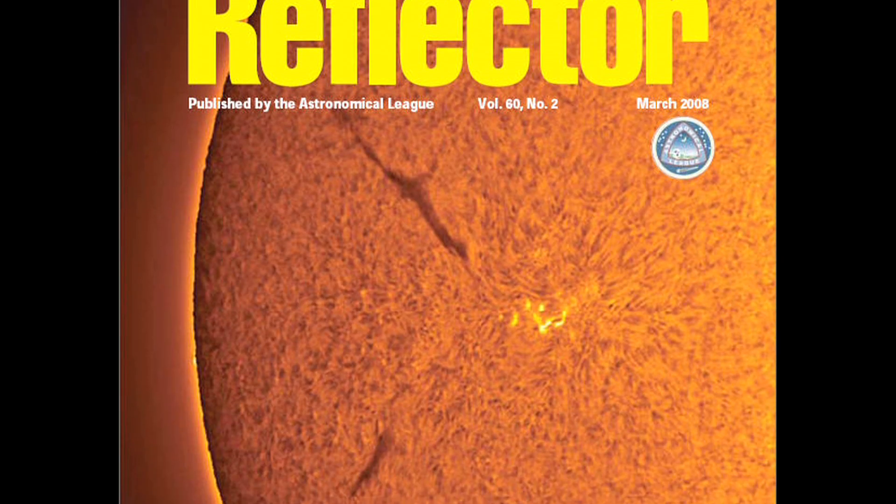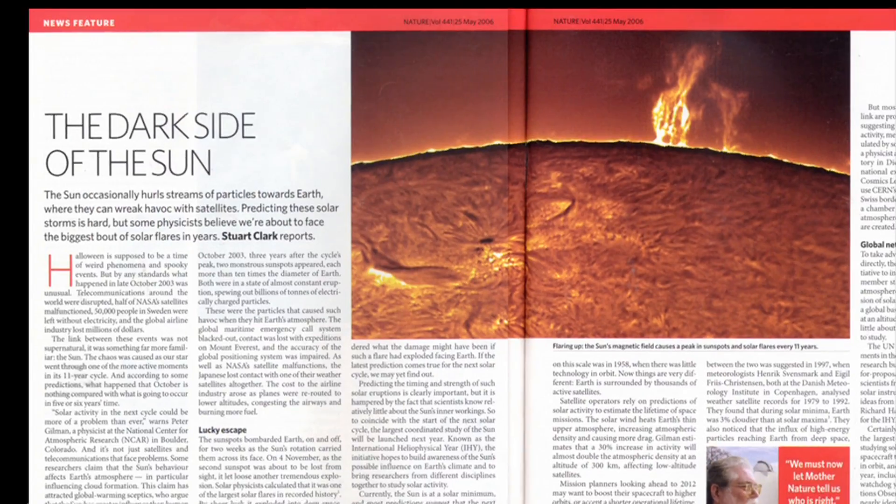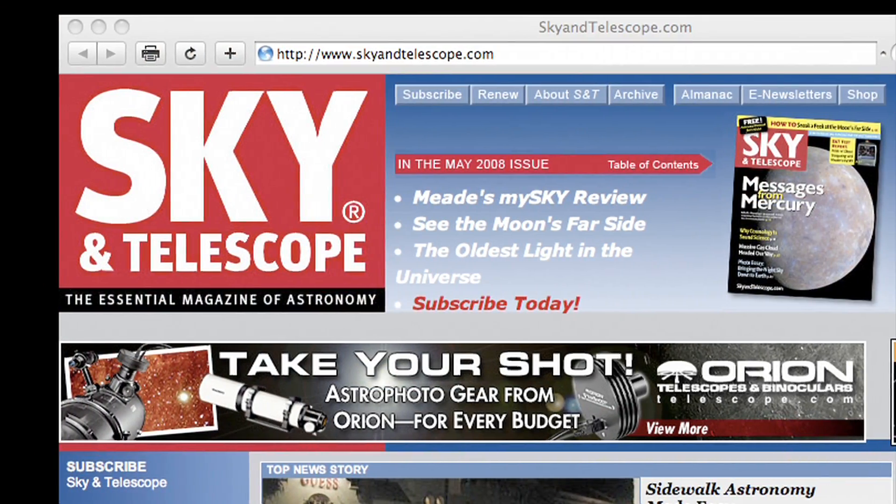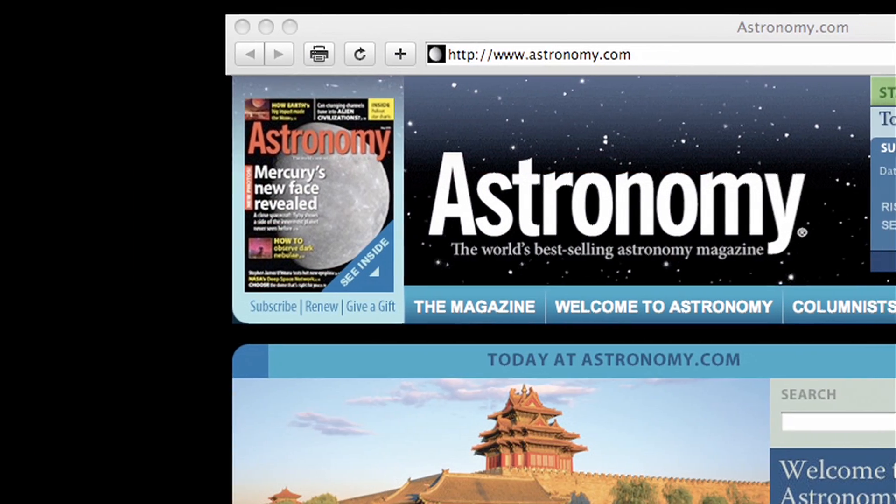The History Channel has used my images before. MSNBC has used some of my images before. The National Air and Space Museum, Nature Magazine, Sky and Telescope, Astronomy Magazine — things like that.